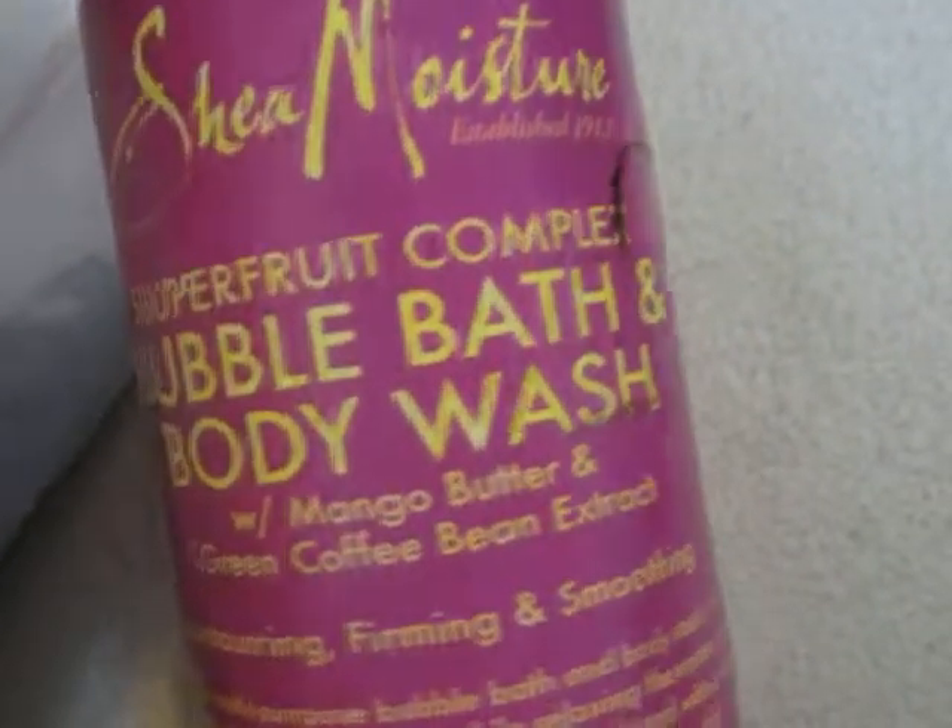I finished up the Shea Moisture body wash. I like this — I have like one more use out of it so I'm not gonna throw it out, I'm gonna finish it up. This is like $11.99 so it's expensive. I only buy it when it's on sale and when I have coupons.